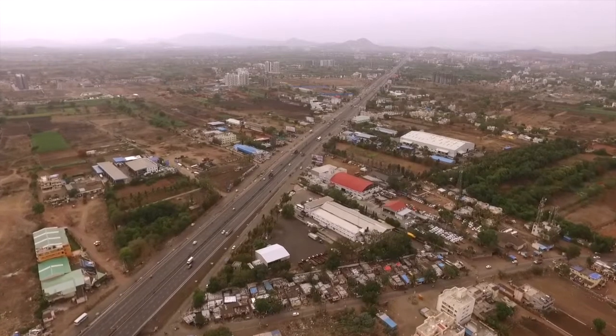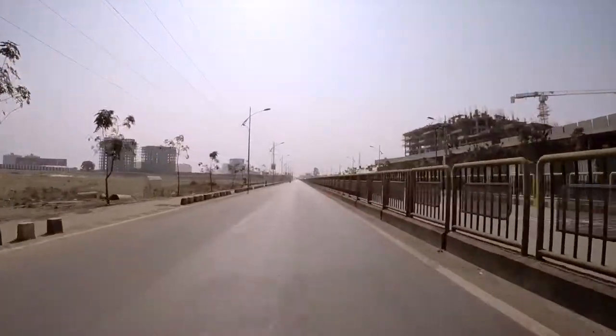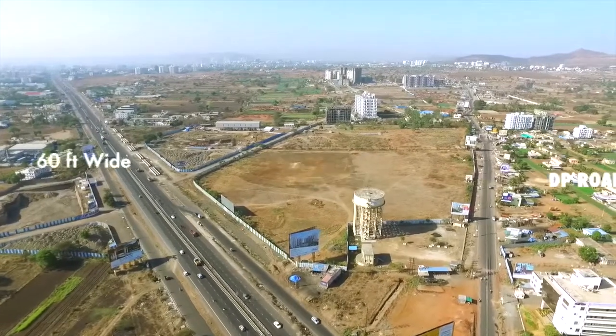Located just 150 meters away from the Mumbai-Pune Expressway and 600 meters from Andhraavet BRTS Road, through a 60-feet-wide DP Road running along its frontier.